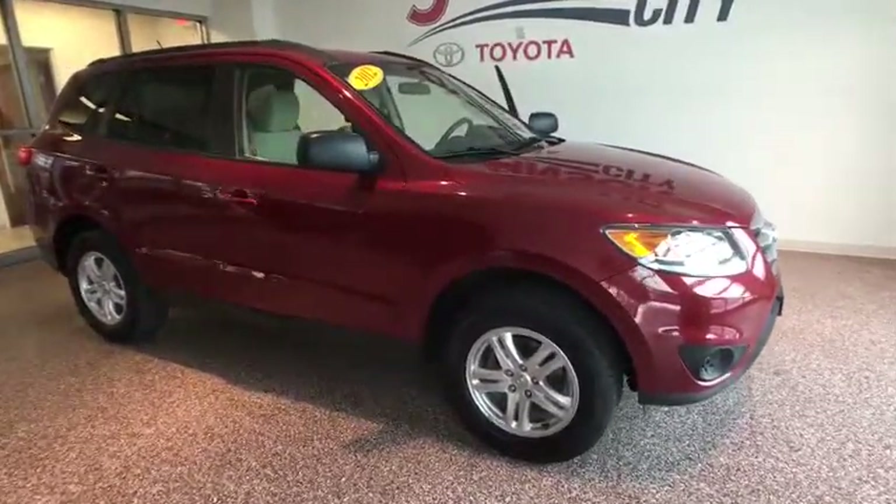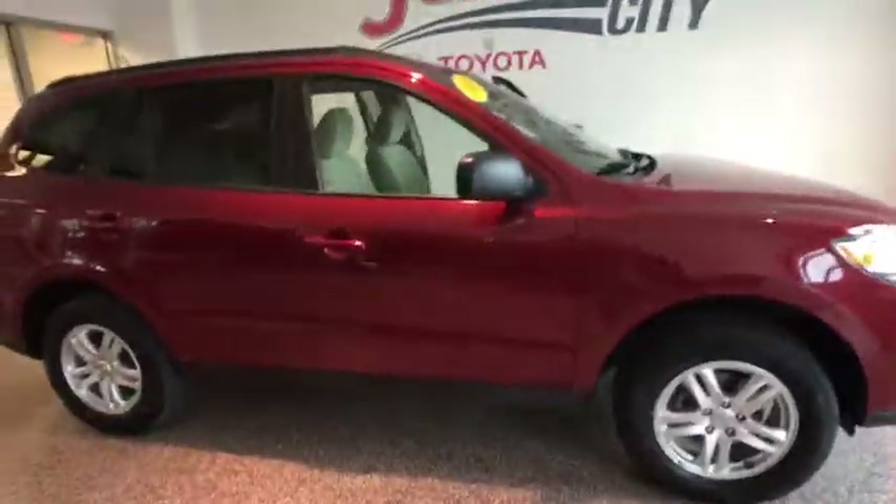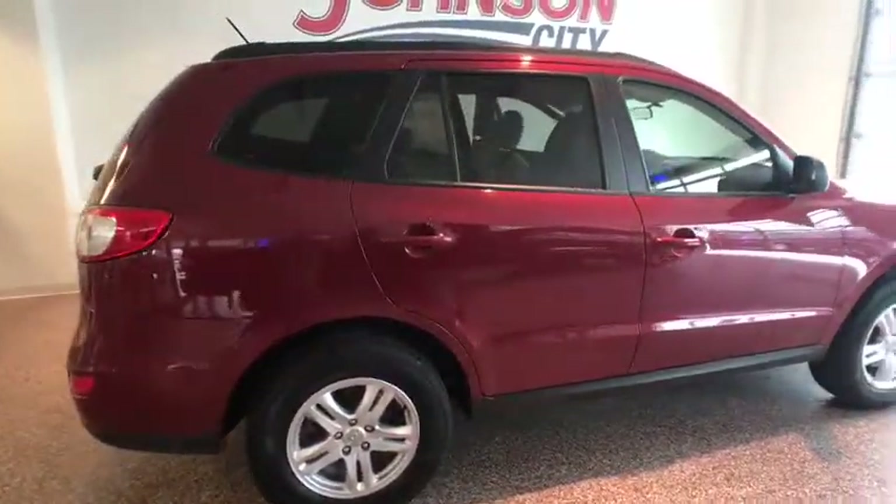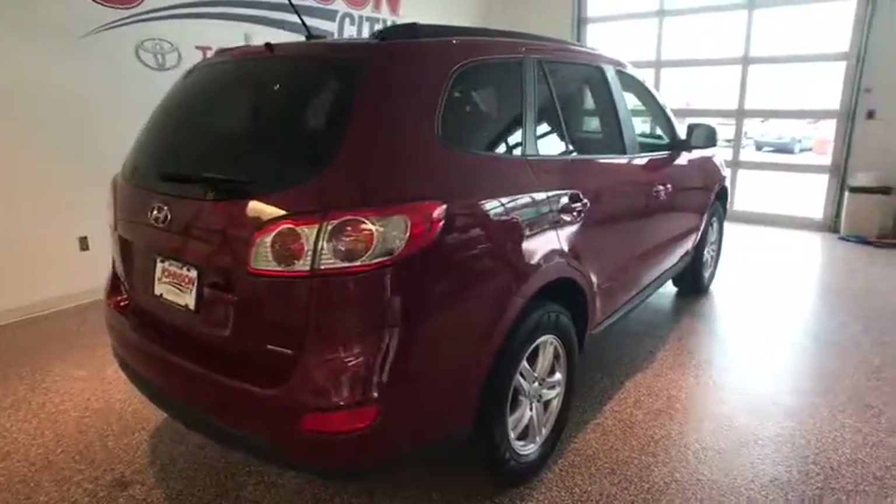The 2012 Hyundai Santa Fe. Style. Quality. Performance. Value. Need we say more? This vehicle has less than 135,000 miles.